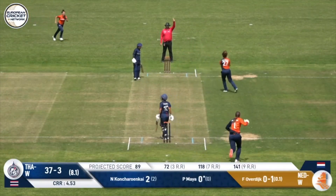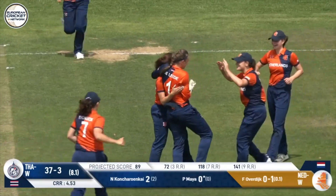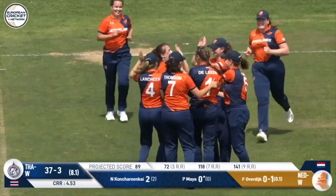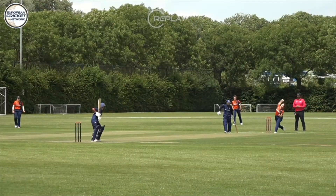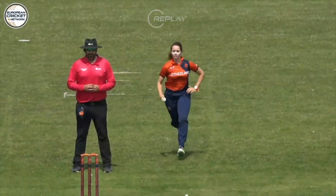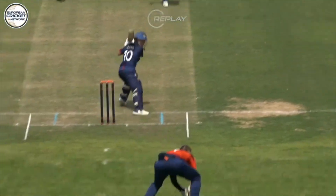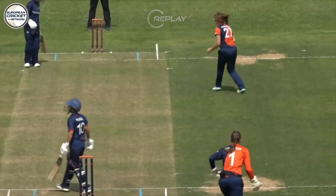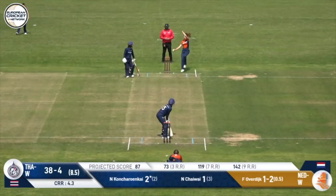It's Meyer. Throws hands first ball and gets a feather edge. Gone. Another wicket. The Netherlands are on top here. Meyer saw some width on the very first delivery, decided to throw hands at it, and a feather edge goes through. Rizwan Akram didn't hesitate in giving the dismissal. This is a dream start for the Netherlands now.